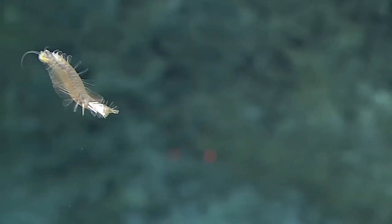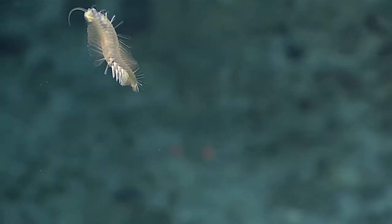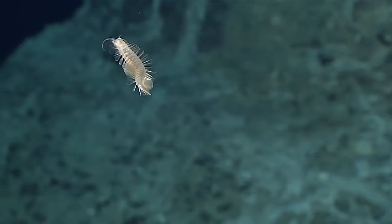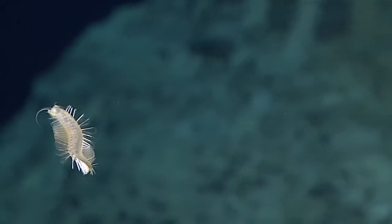We are at 4,353 meters — beautiful undulating polychaete. Is it kind of see-through? Yeah, it is kind of see-through. Oh, that's awesome.